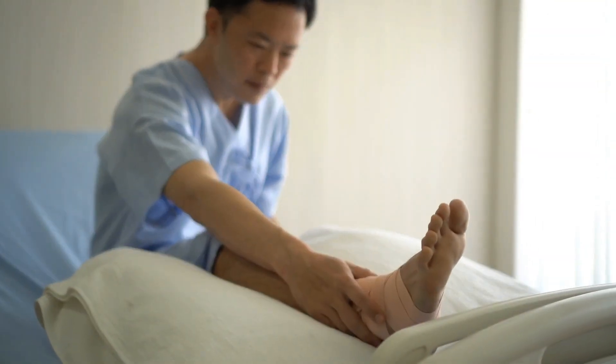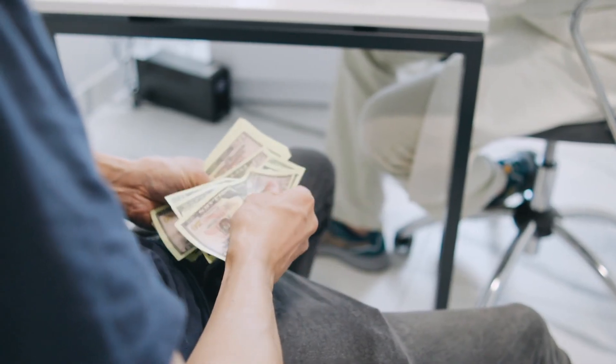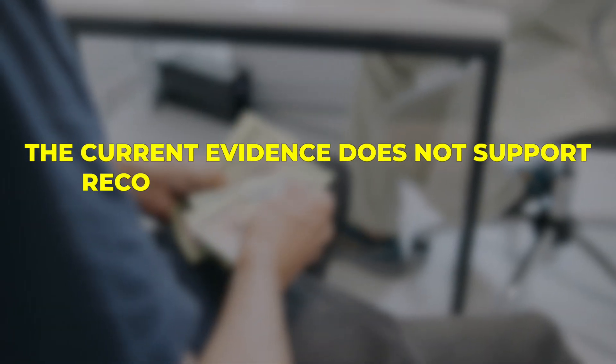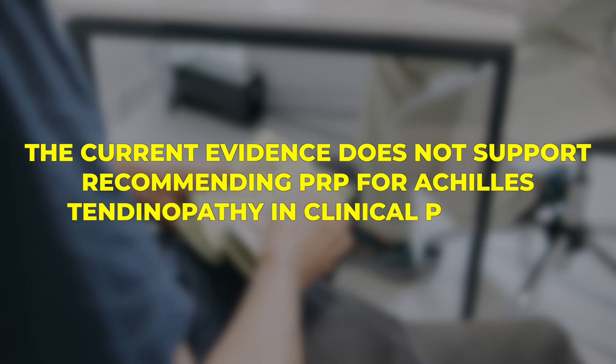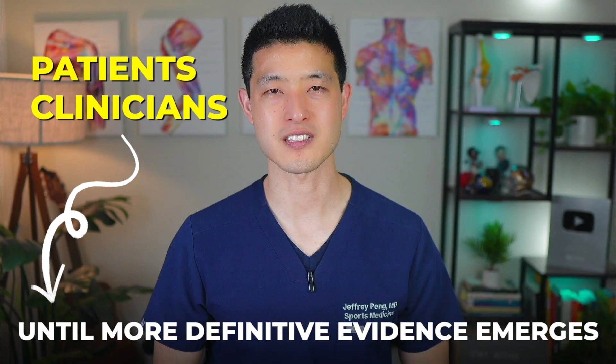Given the lack of demonstrated benefit in improving pain or function, combined with the high costs associated with PRP treatment, the current evidence does not support recommending PRP for Achilles tendinopathy in clinical practice. While PRP has gained popularity as a regenerative medicine option, patients and clinicians should be cautious about its use until more definitive evidence emerges.